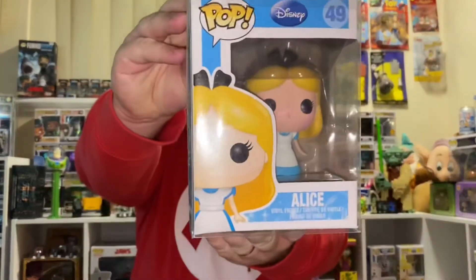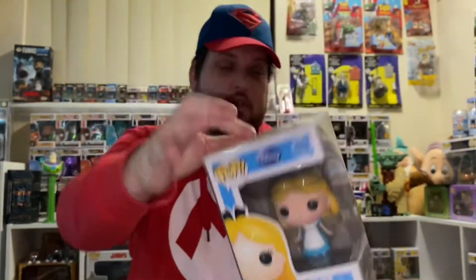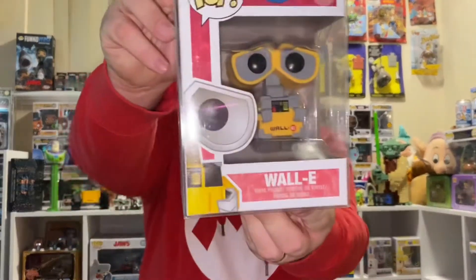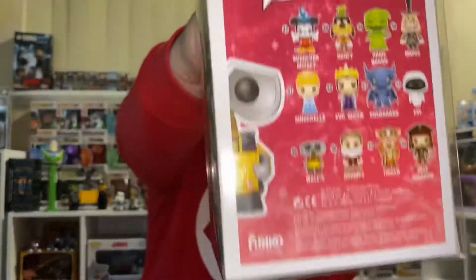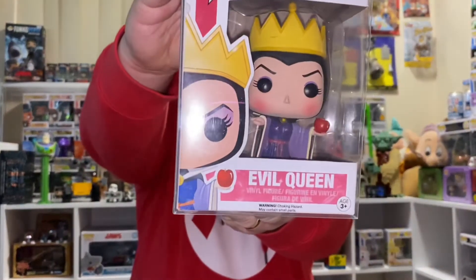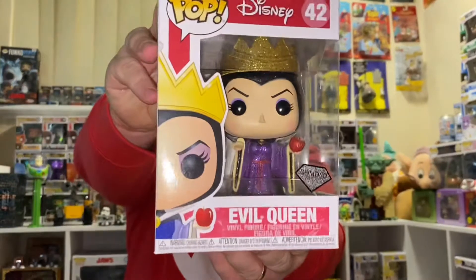Number 49, Alice. This is Series 4, number 45, WALL-E — and that's the back of Series 4. Number 42, The Evil Queen — it's just a standard one. And then we have 42, Evil Queen Diamond Collection.